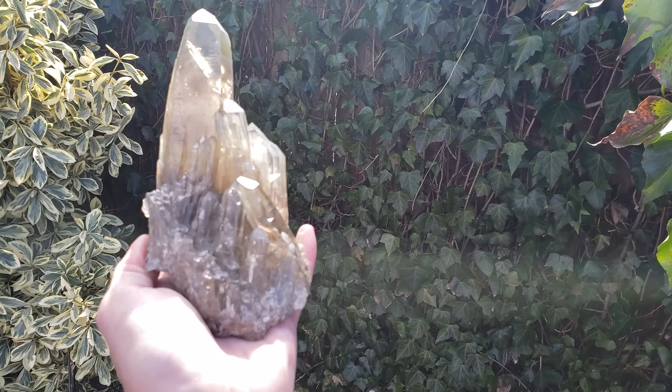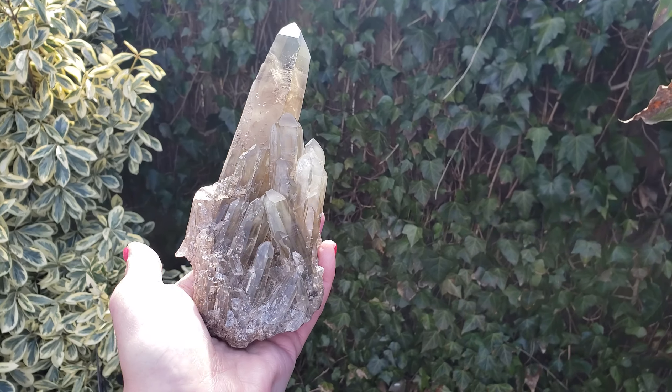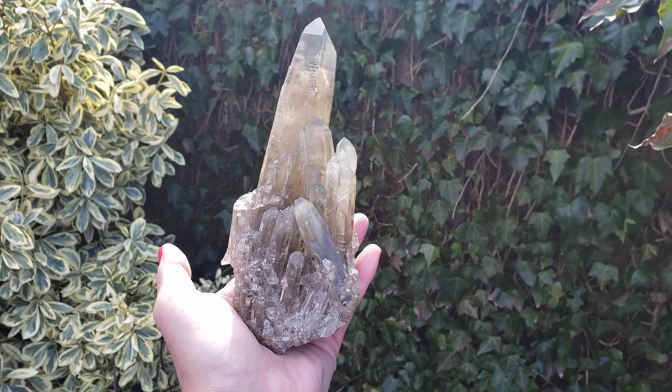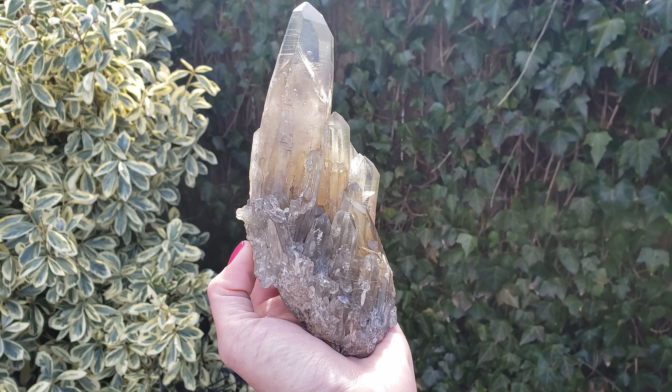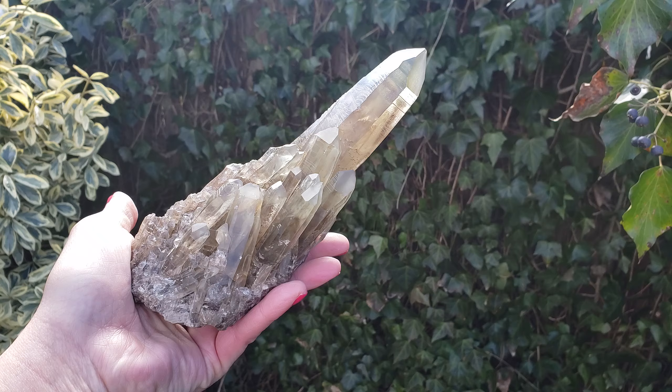Hey it's Deanna. Today I'm going to show you this beautiful piece of smoky quartz. It's a lovely smoky quartz cluster from Brazil and I'm holding it in the light so you can see it, and when I take it out of the light you can see how it changes in intensity.